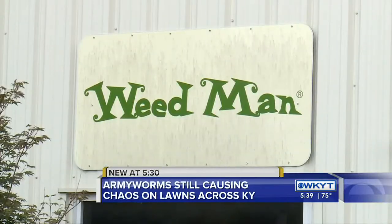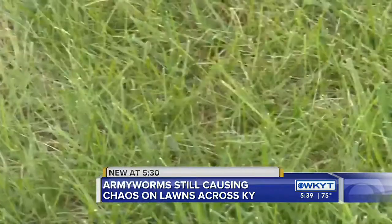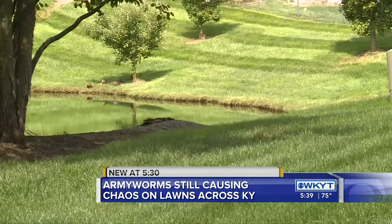Phil Van Wingerden, technical manager of Weed Man, says that since we've spoken to them, most armyworms have gone from the caterpillar stage to the moth stage. And while that's better for lawns, now they can lay eggs to restart the cycle.